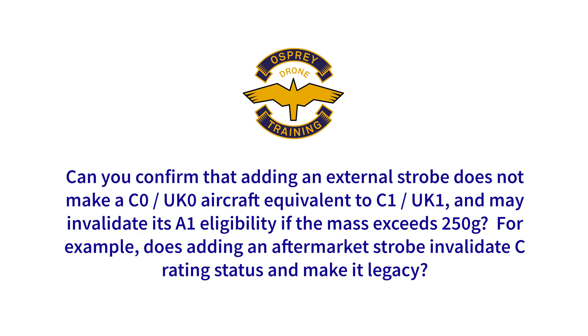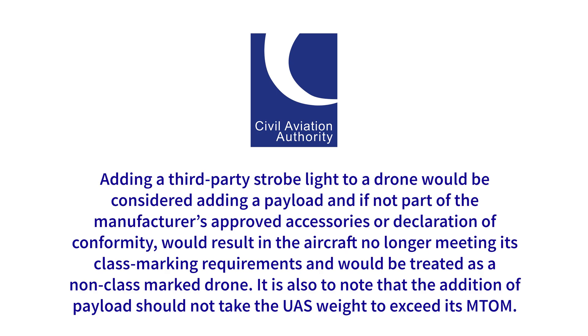Can you confirm that adding an external strobe does not make a C0 or UK0 aircraft equivalent to C1 or UK1, and may invalidate its A1 eligibility if the mass exceeds 250 grams? For example, does adding an aftermarket strobe invalidate a C rating status and make it legacy? Adding a third party strobe light to a drone would be considered adding a payload and if not part of the manufacturer's approved accessories or declaration of conformity, would result in the aircraft no longer meeting its class marking requirements and would be treated as a non-class marked drone. It is also noted that the addition of a payload should not take the UAS weight to exceed its maximum takeoff mass.